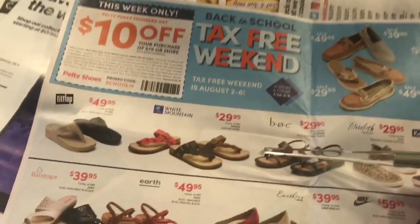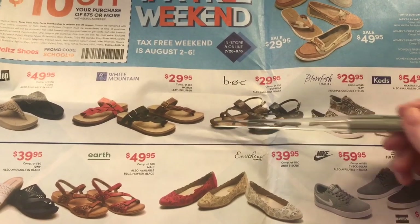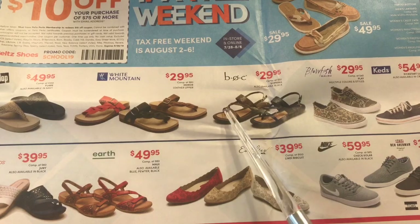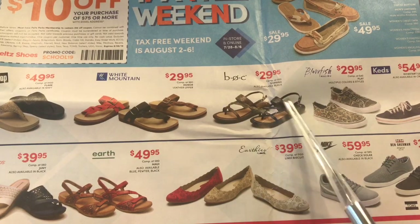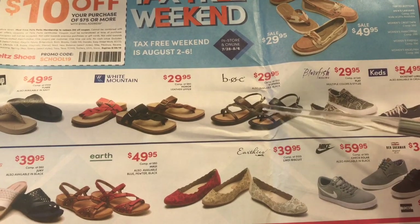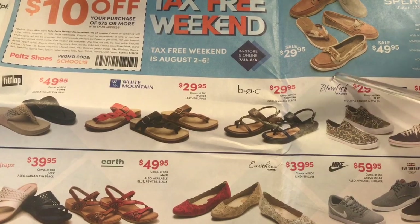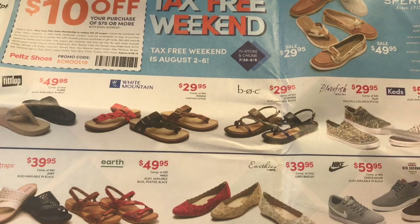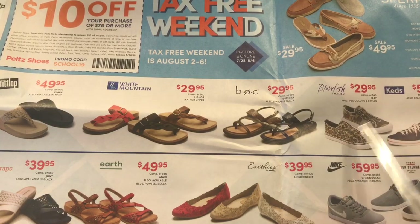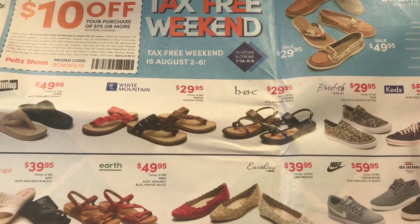And then they have these — a little buckle that goes around the ankle, which is cute. And those are from B.O.C. They then have this Blowfish for $29.95 and they look like Converse but they're just different patterns and styles, and they don't have laces. Those are cute — I really like these. When I was in high school I would have totally worn both of those.